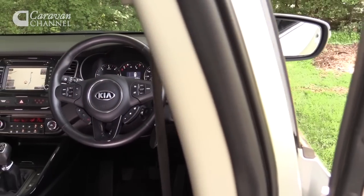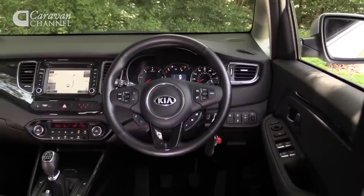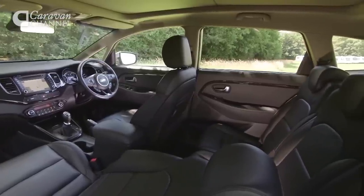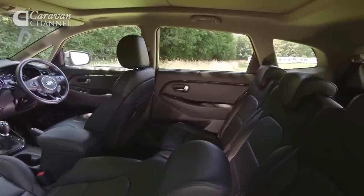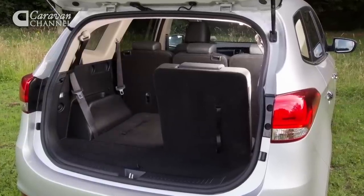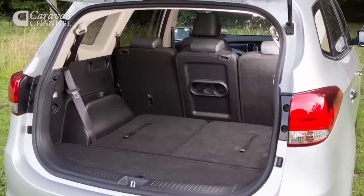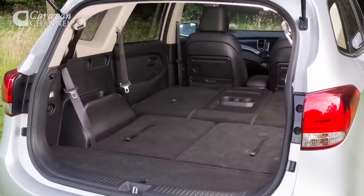Inside, this is a very clever and flexible MPV. There are seven seats, and as with most rivals, the third row is rather tight for space, but there's plenty of room in the middle row and for the driver and front seat passenger. Luggage space is tight with all seats upright, but as a five-seater there's a healthy 492 litres to fill. Fold the seats down and that rises to an impressive 1,650 litres.